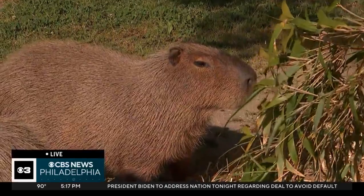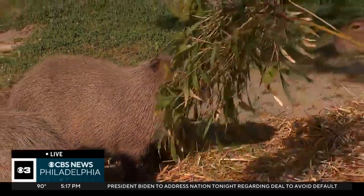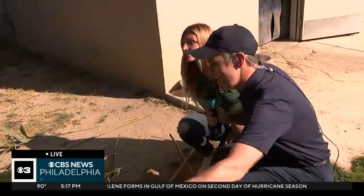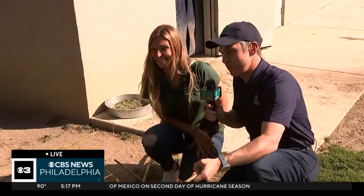And look who we found live — there they are, and they love some bamboo. Stephanie, is this their favorite treat? It is their favorite treat. Do they eat a ton of this? Yes, they get it daily.